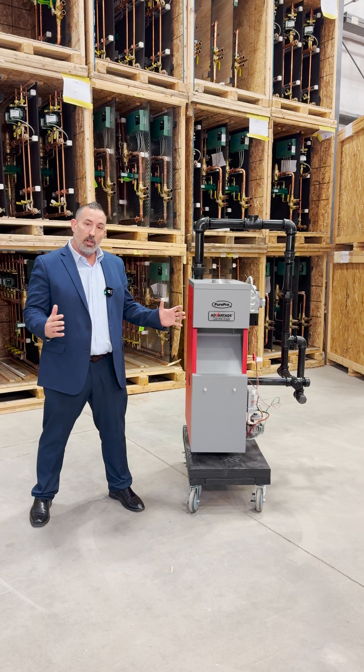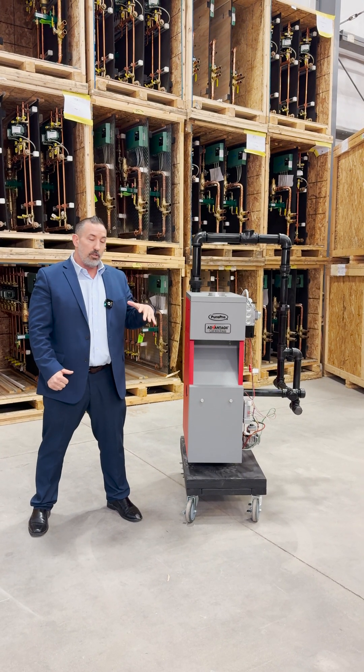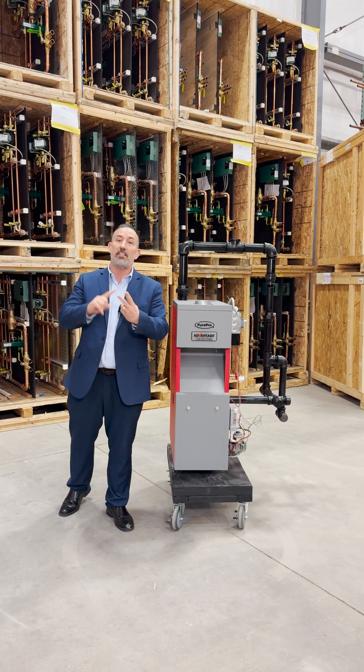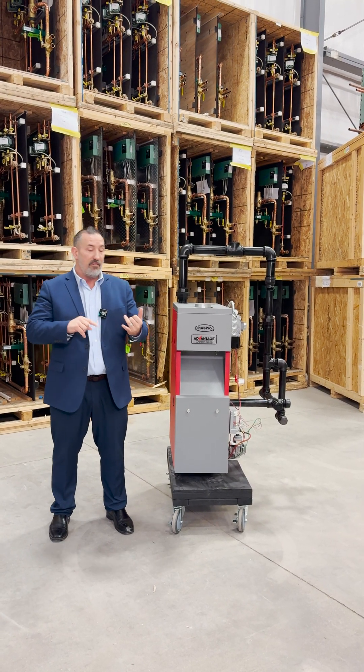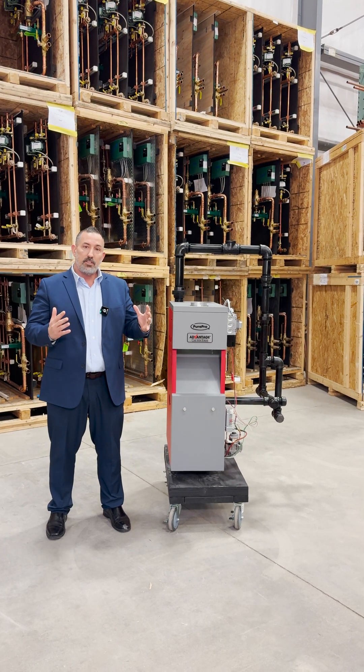We all know steam boilers are very abundant and robust in the Northeast. The older the city, the more prevalent steam boilers are. Cities like Boston, Mass; Hartford, Connecticut; New York City; Philadelphia; Springfield, Mass; Portland, Maine — the list goes on and on.